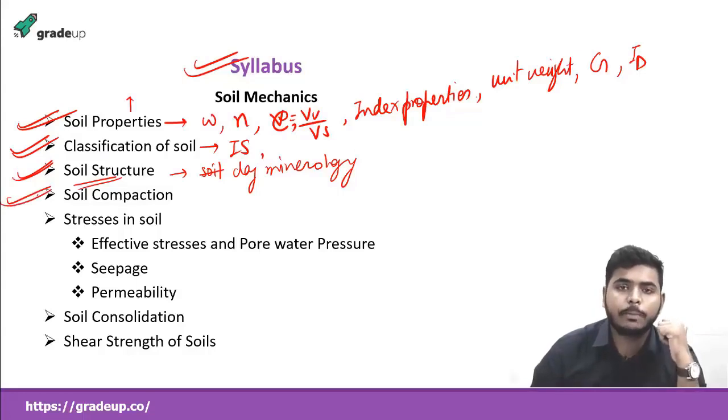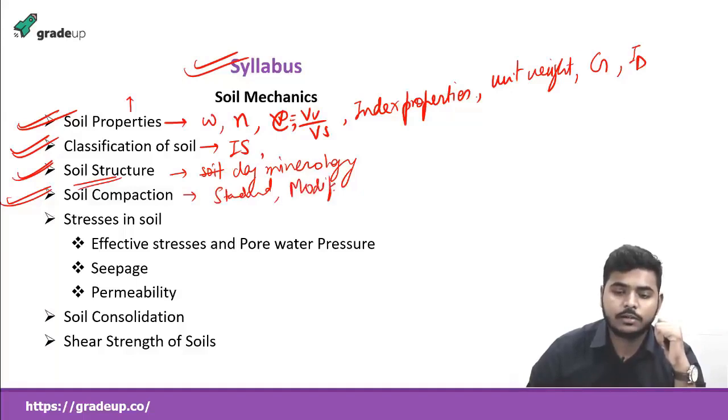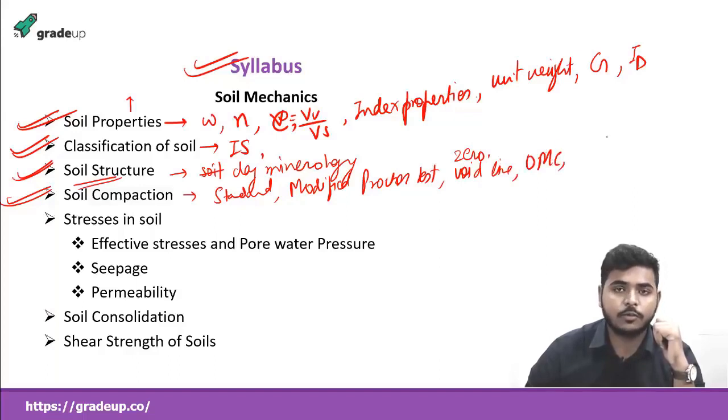The next chapter will be soil compaction, which is also very important from the GATE point of view. Here we'll be focusing on the standard Proctor test (also called the light Proctor test) and the modified Proctor test, and their comparison. We'll also see the zero void line and saturation line, the concept of OMC (optimum moisture content), and we'll learn about the maximum dry density (gamma_d max) — both theoretical and practical values.